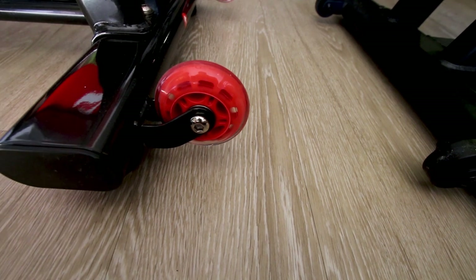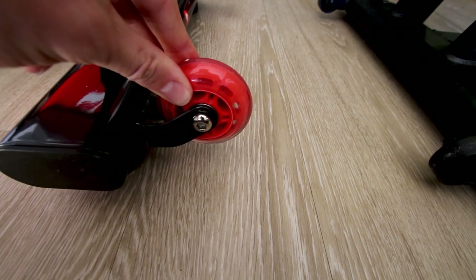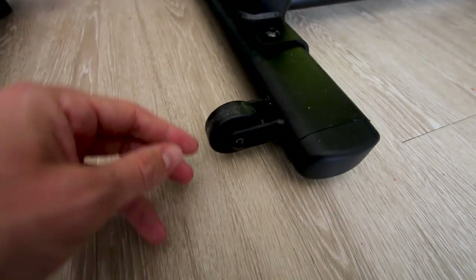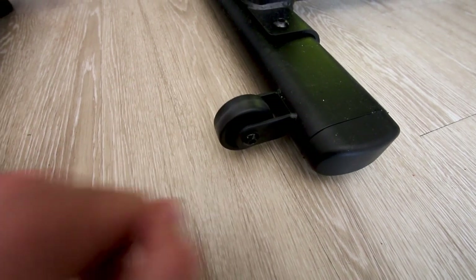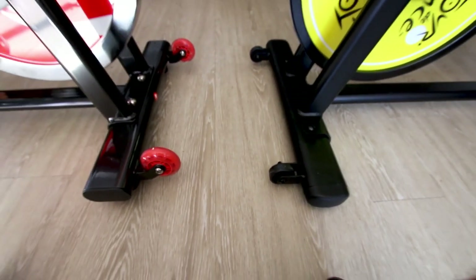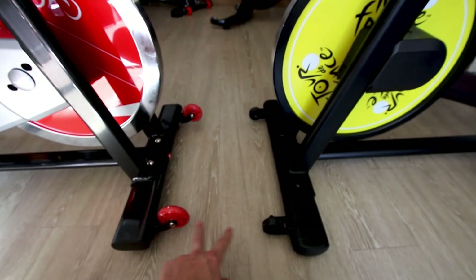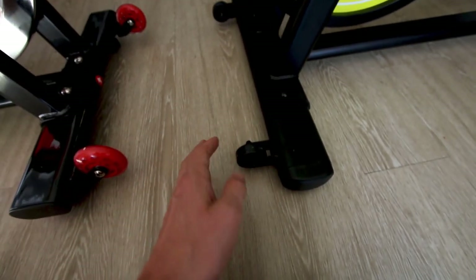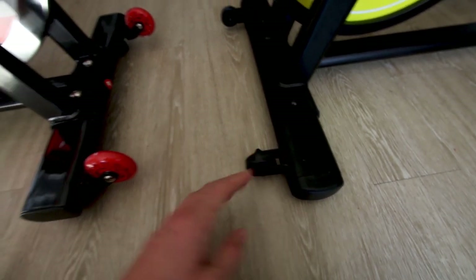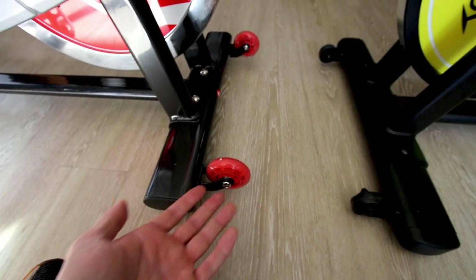Speaking of quality indicators, the front transport wheels on the Sunny bike are almost of a rollerblade quality, whereas the ProForm bike has cheap plastic wheels. However, both bikes do the job when it comes to mobility — the wheels work, so maybe it makes sense to save cost on cheaper wheels if they function, rather than splurging on higher quality ones.